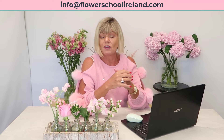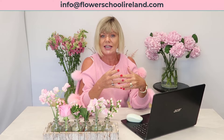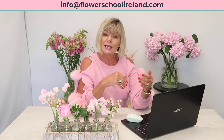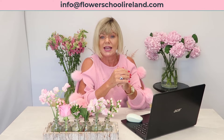Now, there are lots of you attending this course who will probably be working, or maybe you have other things on during the daytime. The Bloom Room is accessible 24-7, so if it's 12 o'clock at night you can still post your questions in the Bloom Room and they'll be answered the following day.